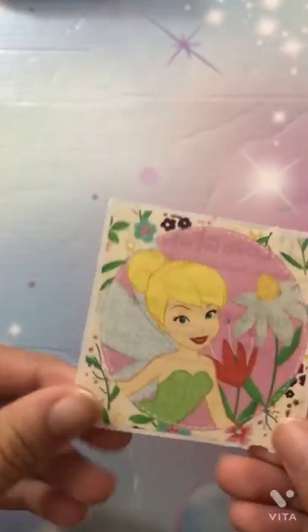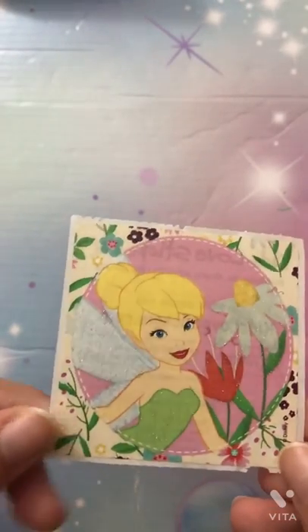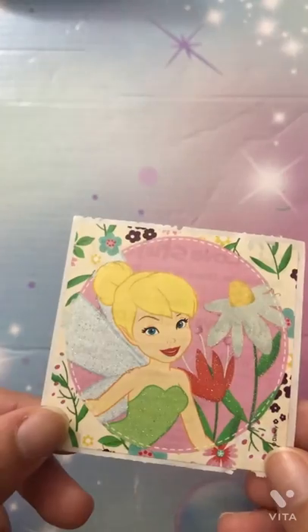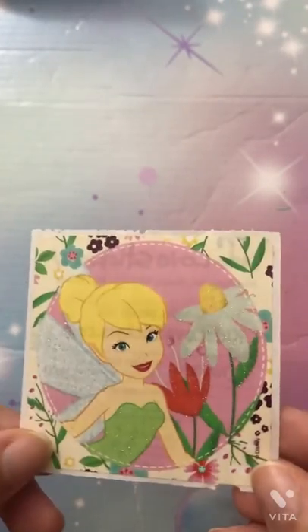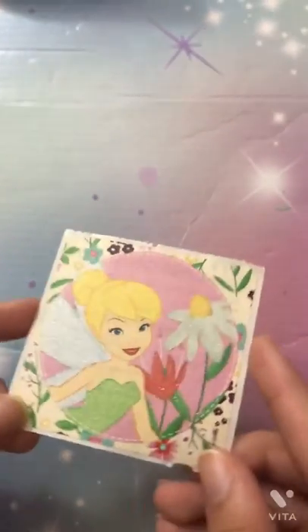We also have this beautiful Tinkerbell sticker. It's glittery — as you can see it reflects with the light. I love the plants, her expression, and the flowers. I think I also got this one at the doctor's. I really love it, it's very nice.